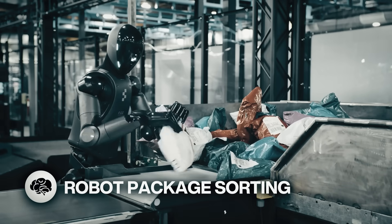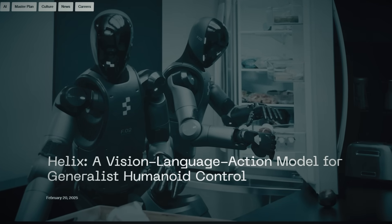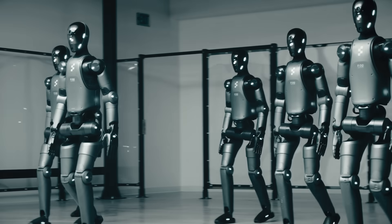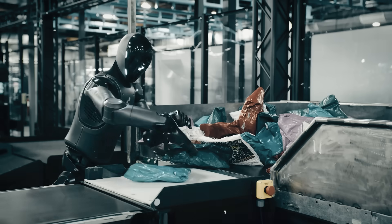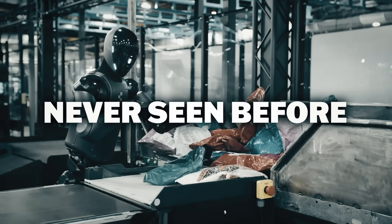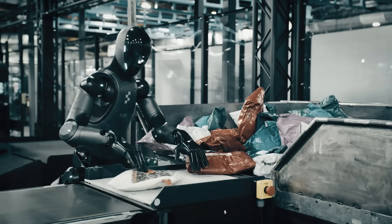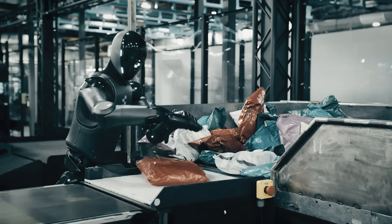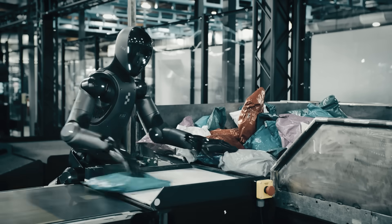Here's a hypnotizing new video of a robot sorting packages. Helix is a generalist vision language action model humanoid robot that uses a single set of neural network weights to learn all of its behaviors. Helix is a series of firsts, including the first VLA to output high-rate continuous control of its entire upper body — including individual fingers, torso, head, and wrist. It can operate on two robots, allowing them to solve shared manipulation tasks with things they've never seen before. Robots equipped with Helix can now use natural language prompts to pick up almost any small household objects. Running entirely on-board embedded low-power consumption GPUs, Helix is ready for immediate commercial deployment.